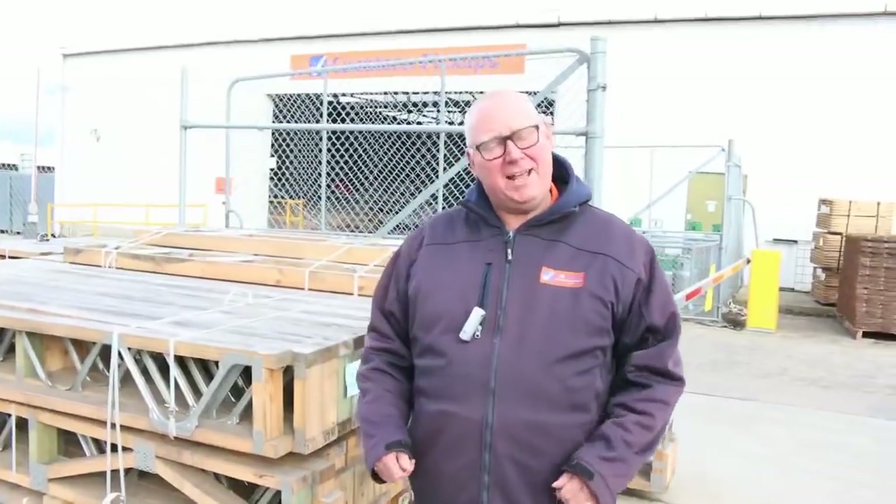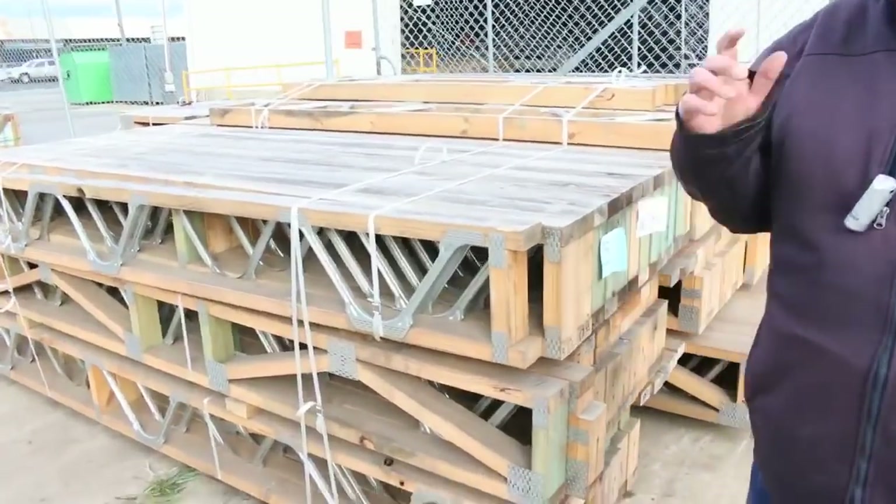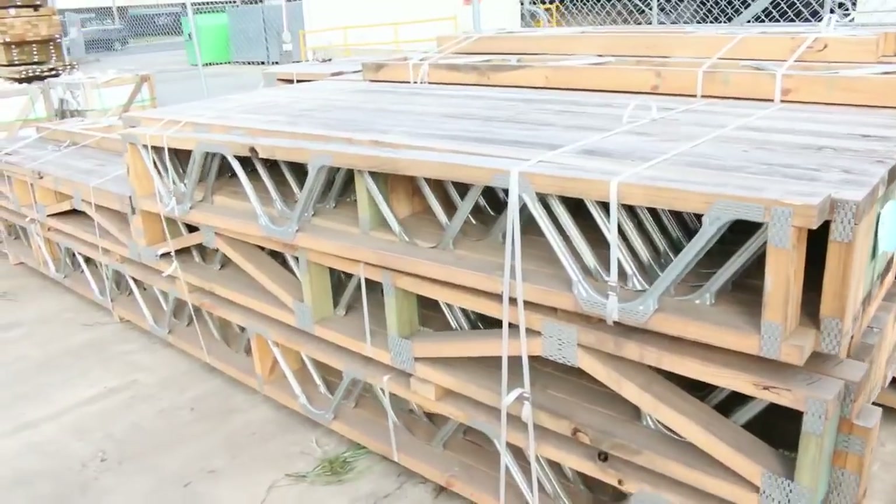G'day, Michael from Founcy once again with the Tuesday afternoon preview for tomorrow's auction, Wednesday the 13th of July 2016. Another massive auction for you this week — just start down the back end and we'll make our way through.